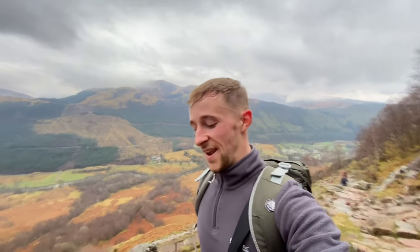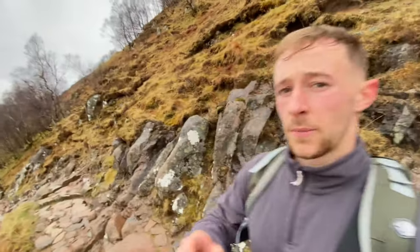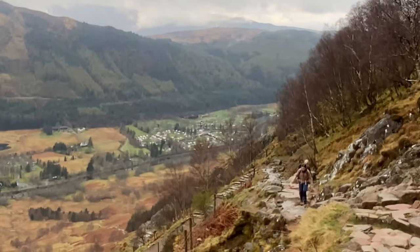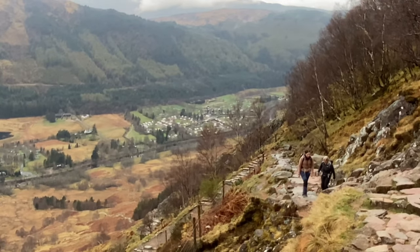We've only been going about 40 minutes and already sweating. I'll show you where we started from — that little car park just there is where we started. So we've got a long way to go yet.